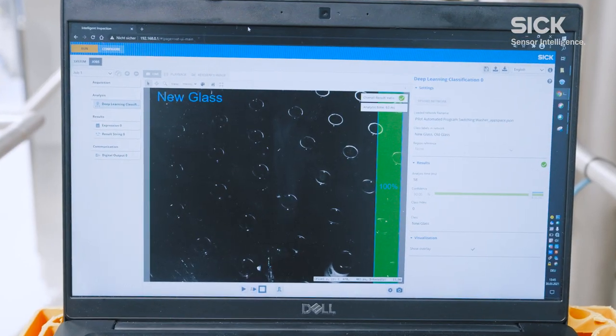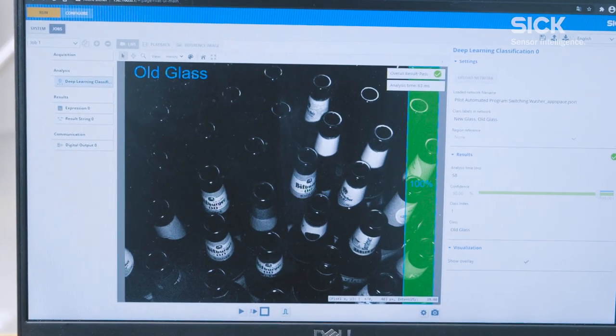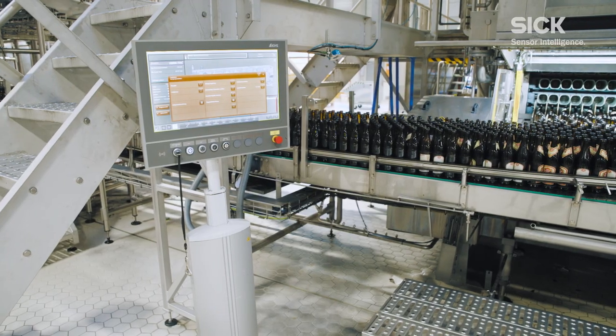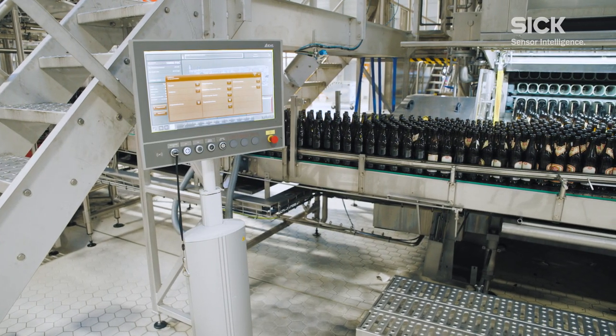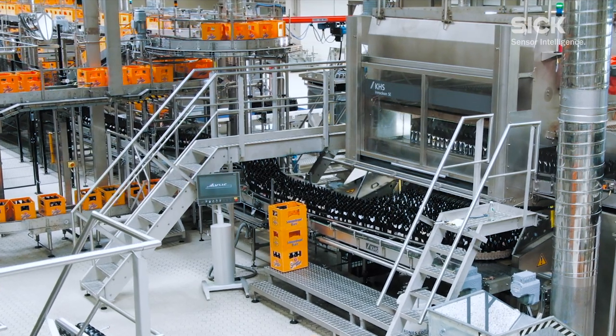To do so, example images are first used to train neural networks in the cloud. The intelligent algorithm can then be used to evaluate images directly in the camera. This makes automatically switching between different programs for new and used glass child's play.